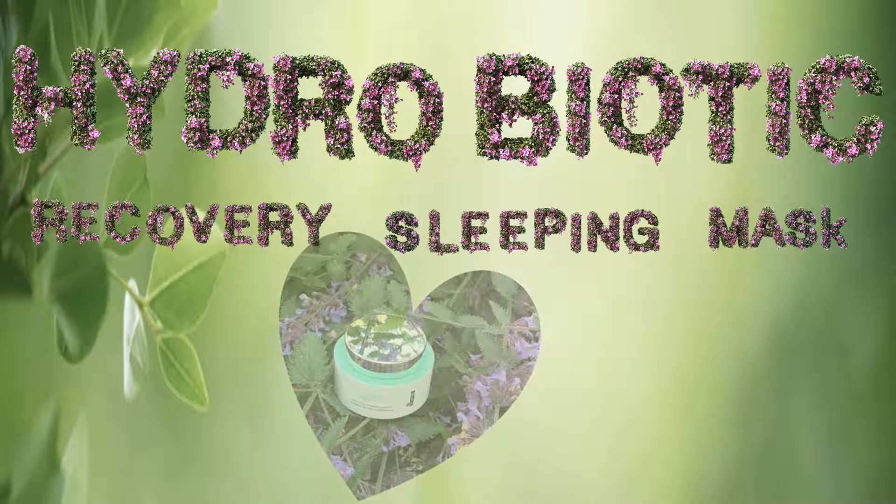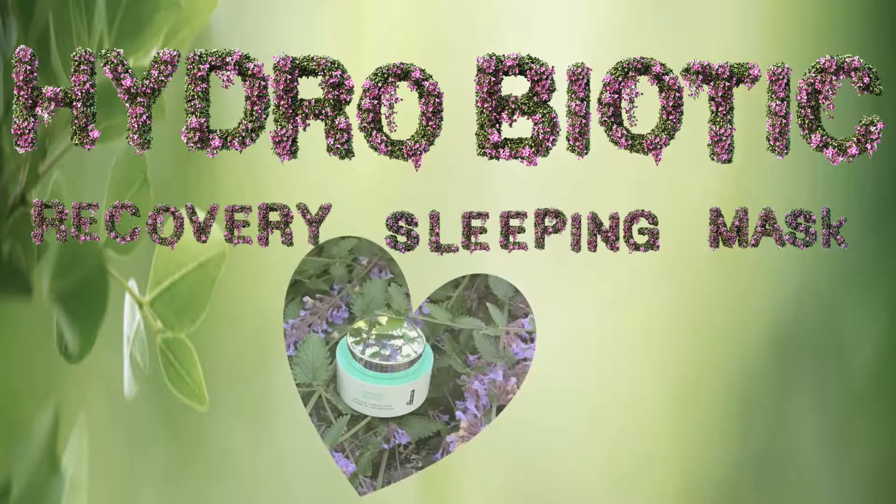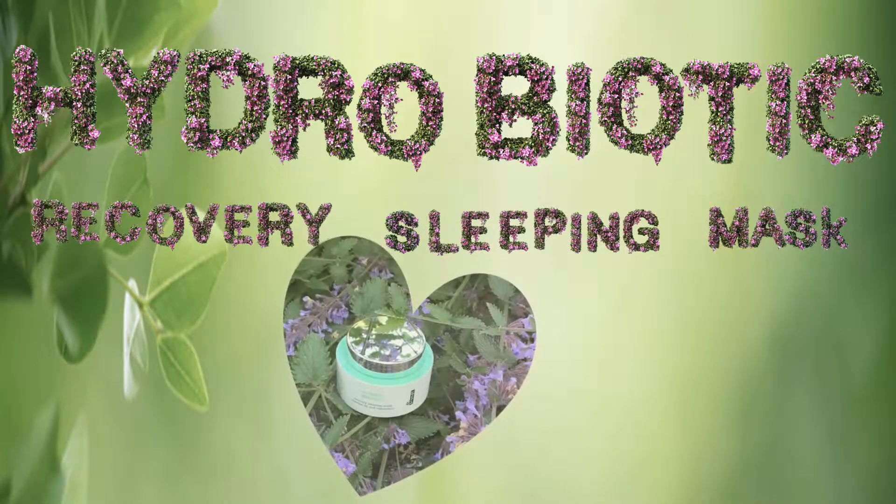Like other Dr. Brandt skincare products, this mask is grounded in science. Hydrobiotic Mask works in harmony with your skin's natural overnight recovery process to provide immediate hydration and prevent moisture loss while you sleep.